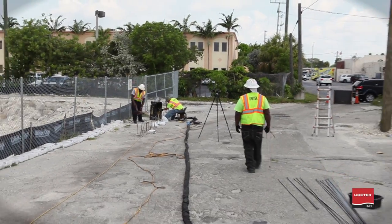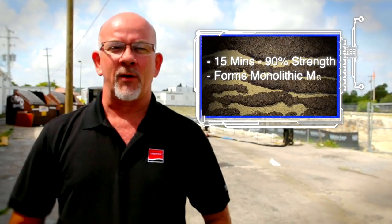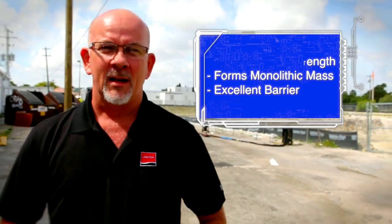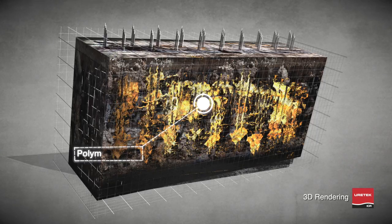It expands rapidly — as much as 15 or more times its initial liquid volume. It travels through the soil profile at its injected depth and forms a sphere. That sphere, within 15 minutes, solidifies and turns the soil into a monolithic mass. When used in conjunction with a system of injections done on a three-foot grid pattern, it performs as a barrier.